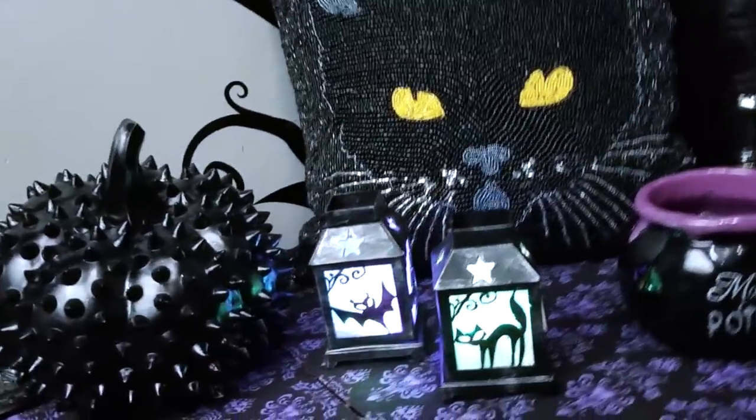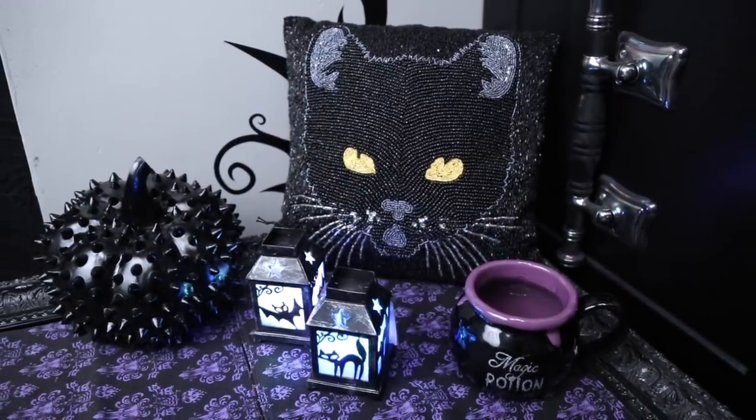And here is my Pier 1 Imports Halloween haul. Stay tuned as I continue to count down the days to Halloween with reviews of what all of the stores have to offer us spooky kids this Halloween season.